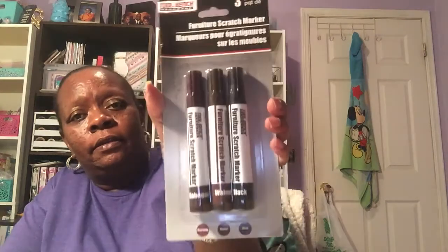I did find the furniture scratch markers as a three-pack — it's the mahogany, the walnut, and the black. I got one pack of those. And then I found the twelve tablets of assorted berries Tums, I got those.